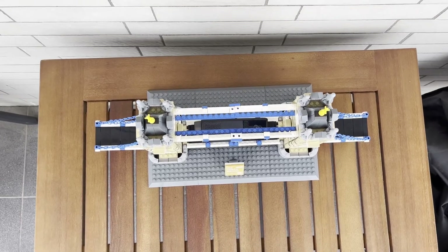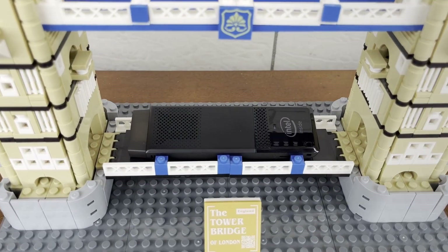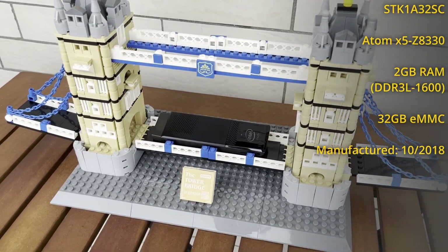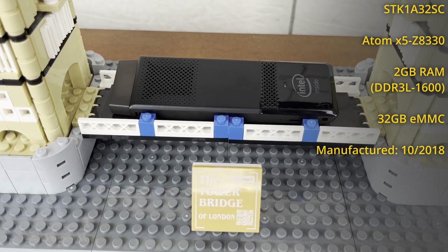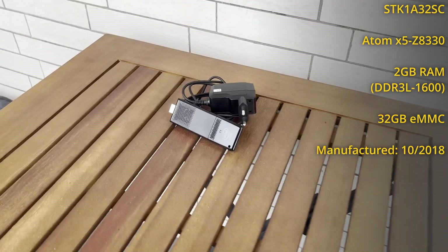Obviously, I had to get one for myself and see how much of this praise is still valid. I scoured eBay for a little while and found one for €25 plus shipping. It is the STK1A32SC model with an Intel Atom X5-Z8330, 2GB of RAM and 32GB of eMMC storage. It was manufactured in October 2018 and was brand new in box when I got it. This model usually goes for around €45 to €50 used, so I'm quite pleased to have found this deal.